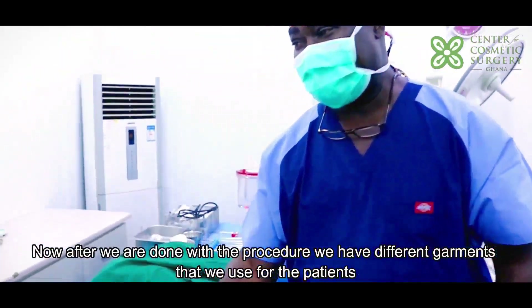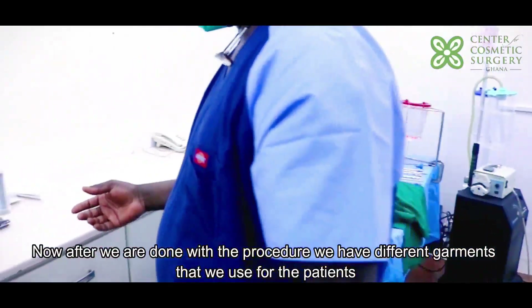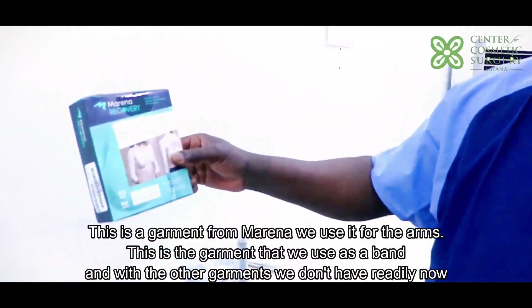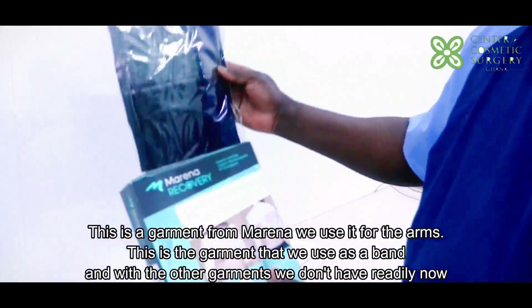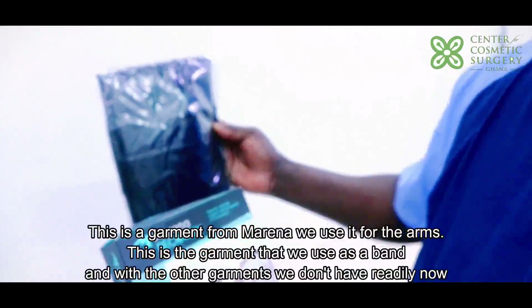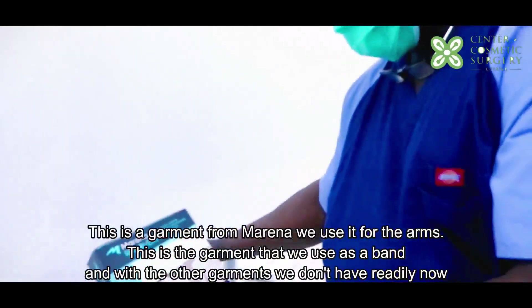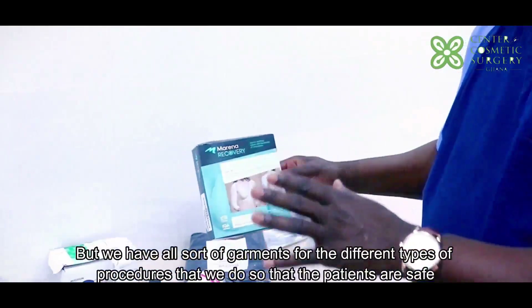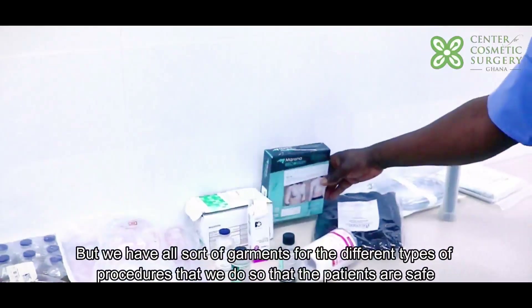After we've actually done the procedure, we have different garments that we use for the patients. This is a garment from Marena — we use it for the arms. This is a garment that we use as a band. We have all sorts of garments for the different types of procedures that we do so that the patients are safe.